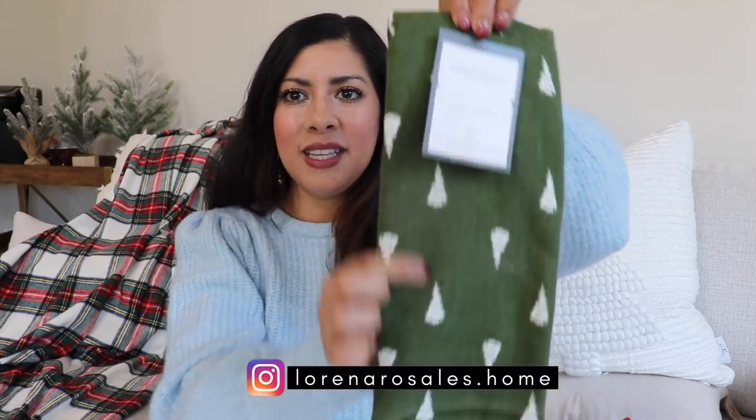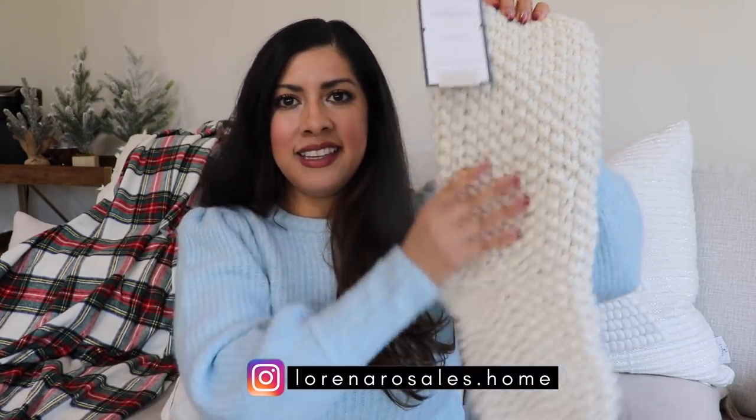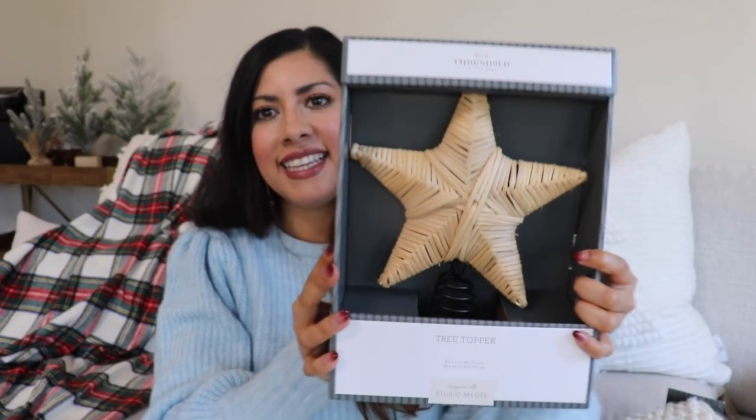I also got a little hand towel for our guest bathroom, going with those green colors with little trees. From the Studio McGee line at Target, I got a stocking which I really love — that knitted look in cream is just beautiful and classic. I also got a wooden tree, really simple, love using wood tones for a cozy look. The last thing from Target, also from Studio McGee, is this tree topper for my upstairs tree — I love that straw material, I think it's really pretty.